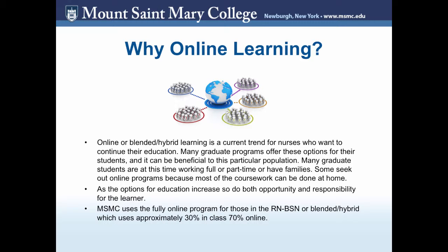They choose to do online learning because it is something that is convenient, something that can be done at home, they can do it at their own pace, and it's just another learning option that people choose. As options of education increase, so do both the opportunity and the responsibility of the learner.